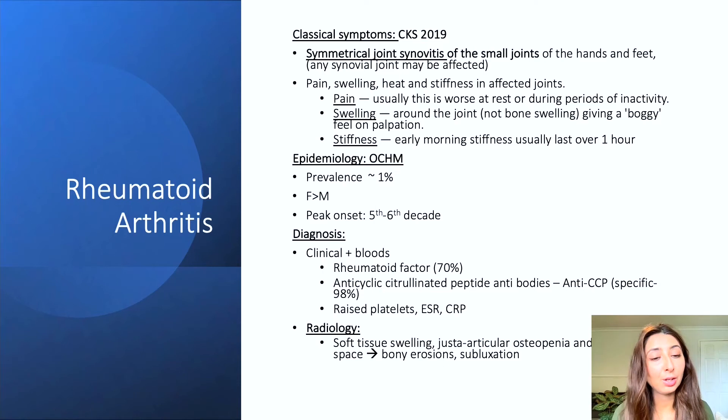Blood tests useful in diagnosing rheumatoid arthritis include rheumatoid factor and anti-CCP, which has a specificity of 98%. We'll also do a full blood count where we may see anaemia of chronic disease, raised platelets, and raised ESR and CRP as inflammatory markers. On radiology, we may see soft tissue swelling, juxta-articular osteopenia, and reduced joint space. As the disease progresses, radiological signs may also show bony erosions and subluxation.